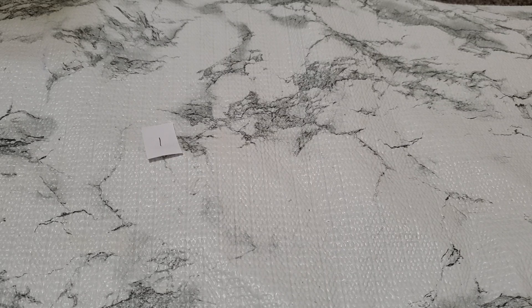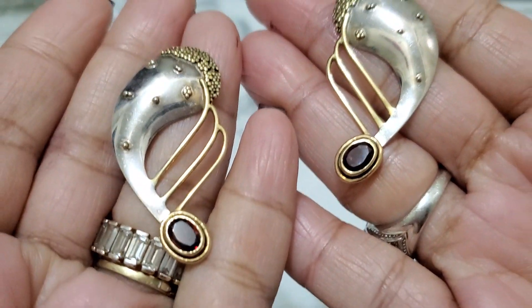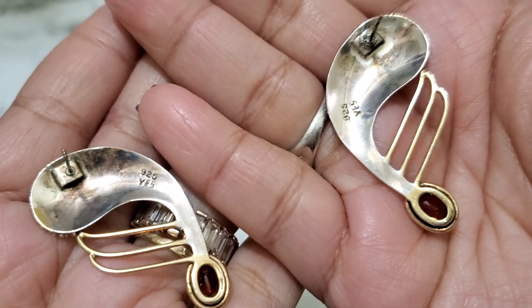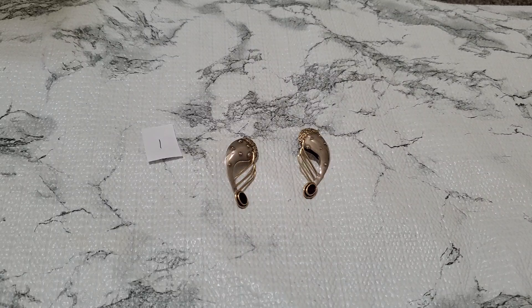This is going to be the first item. I'm going to drop this one. This is a really, really pretty earring. I don't know if that's garnet on the bottom or not. 925. And it's going to be $16 for number 1.